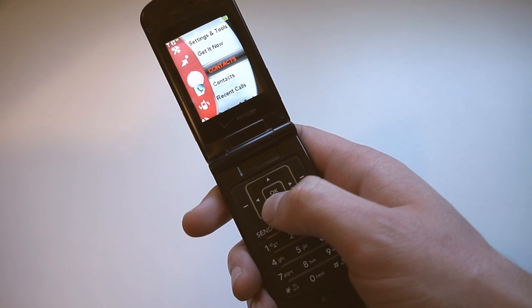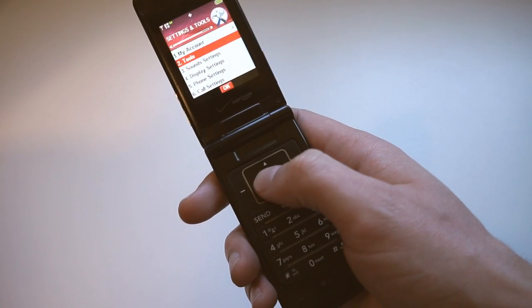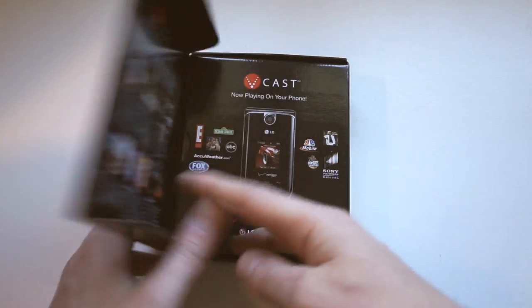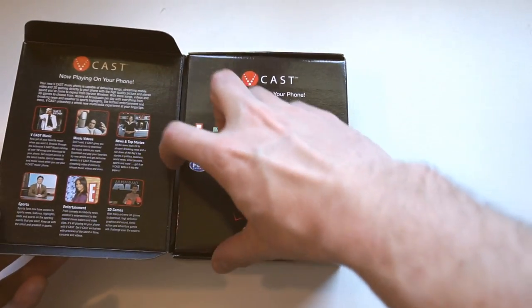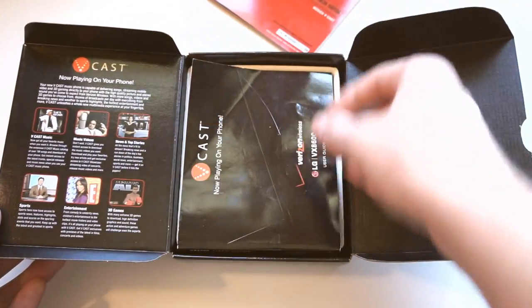This phone is special to me because it's my very first cell phone. It still works perfectly fine — it turned on immediately when I plugged it in, and it still has the correct date and time. Pretty impressive. The 8600 launched in 2006, and according to my call log, I used it until 2010. Can you imagine using a phone that long nowadays?